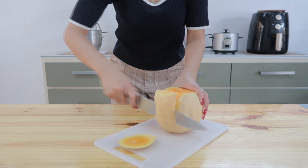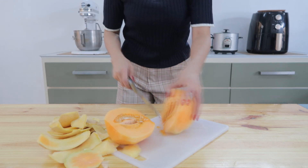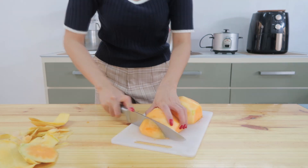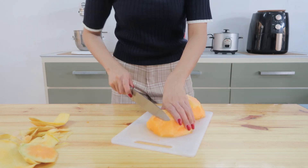You'll just need a cantaloupe melon. Now this fruit is rich in antioxidants, vitamins, and minerals. It contains selenium, beta-carotene, vitamin C, choline, vitamin A, vitamin E, vitamin K, and B vitamins.